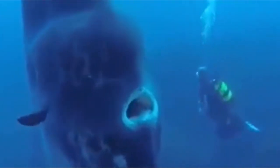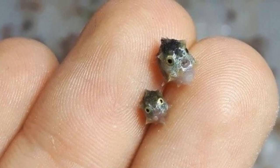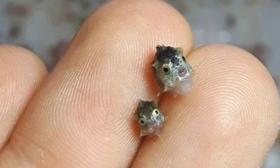Scientists have identified the babies of one of the world's biggest fish, the mola or sunfish, and the youngster is so small that you could easily fit a dozen of them on your fingertip.